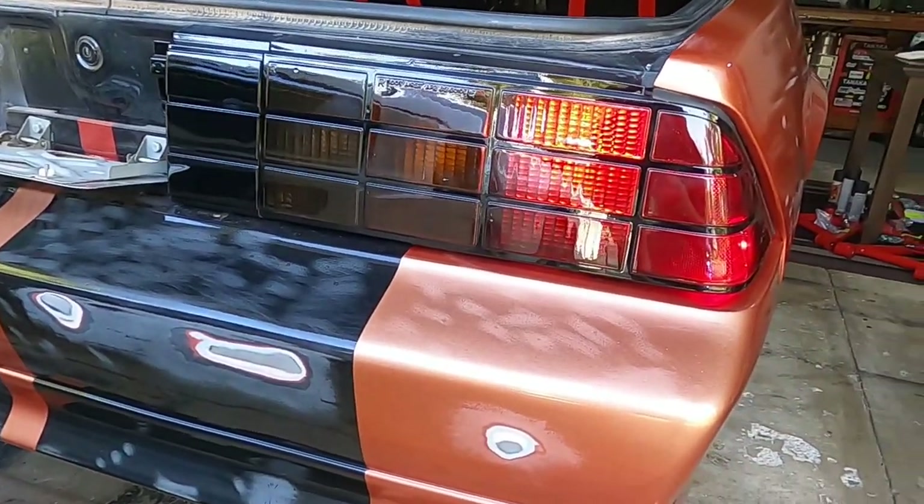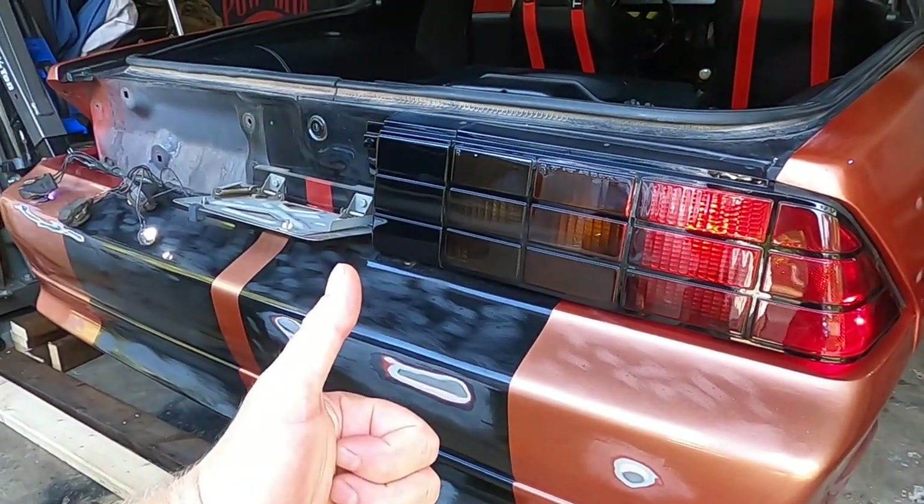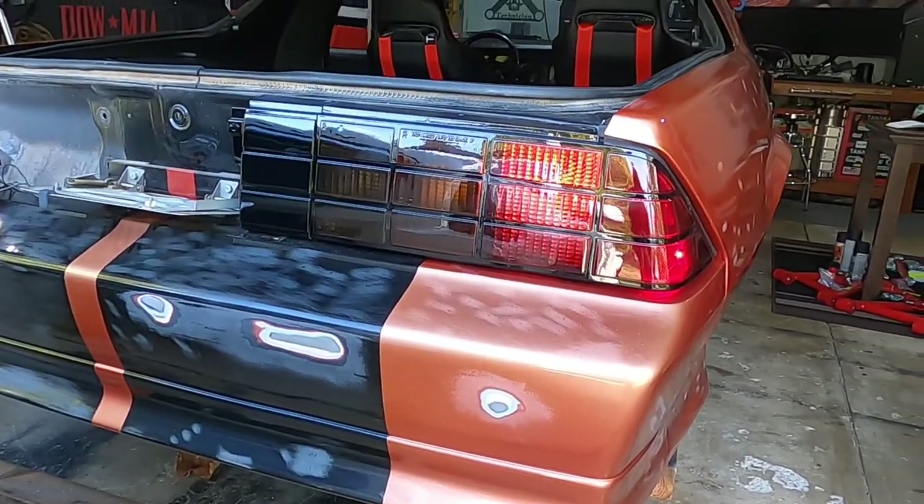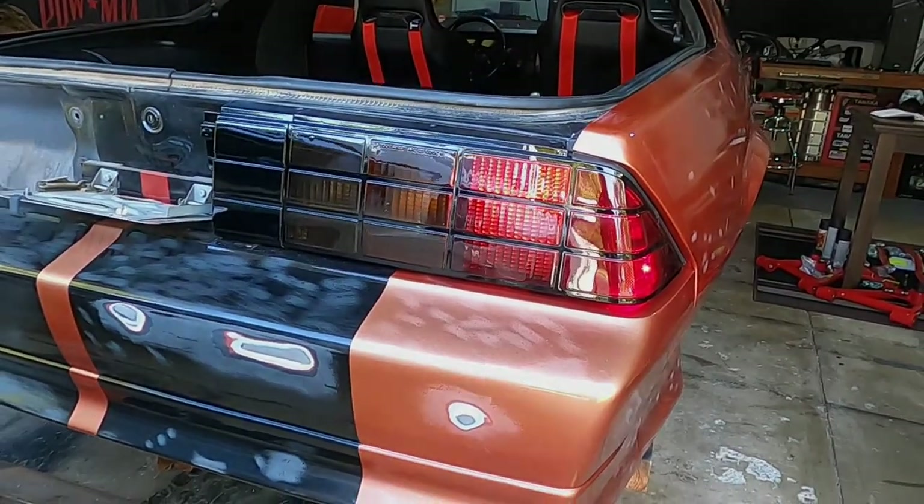Pretty easy process. I really hope you guys enjoyed. Please make sure to hit that thumbs up, leave a comment down below with your thoughts on these LEDs as well as the way my taillights turned out. And as always, subscribe if you're not a subscriber. See you guys next time.